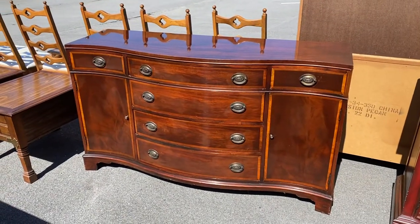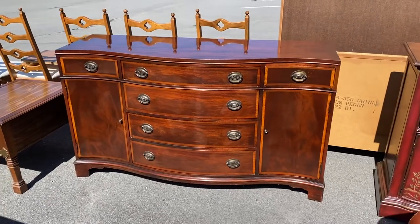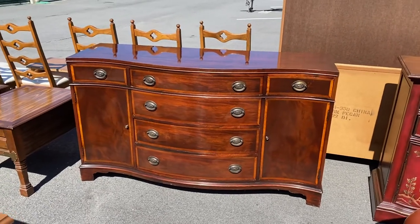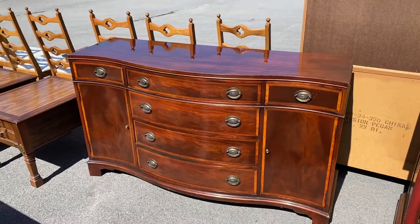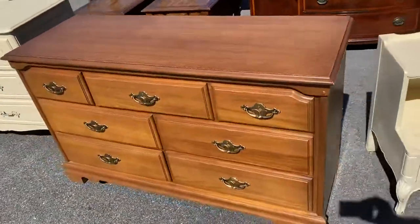Look at this — it's a 19th century reproduction mahogany buffet by a company out of New York. That thing is absolutely gorgeous; look at all the banding on it.